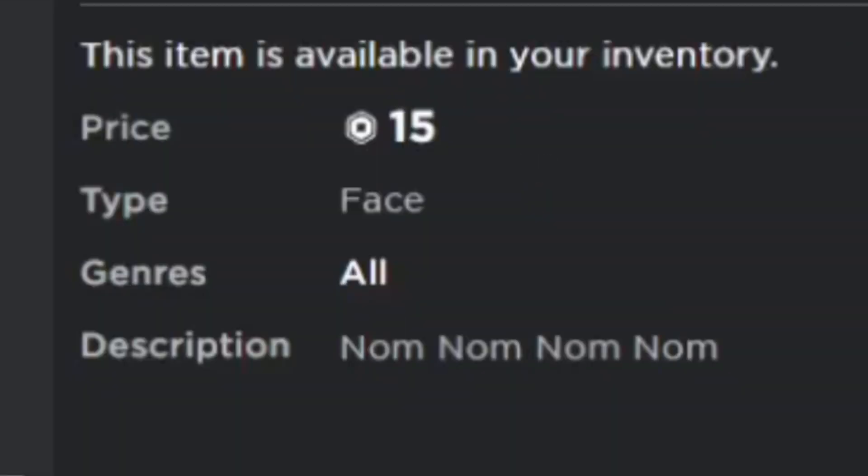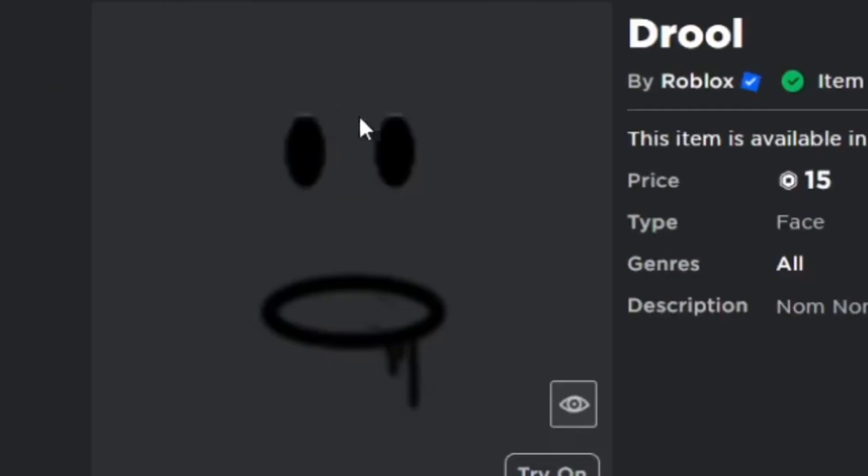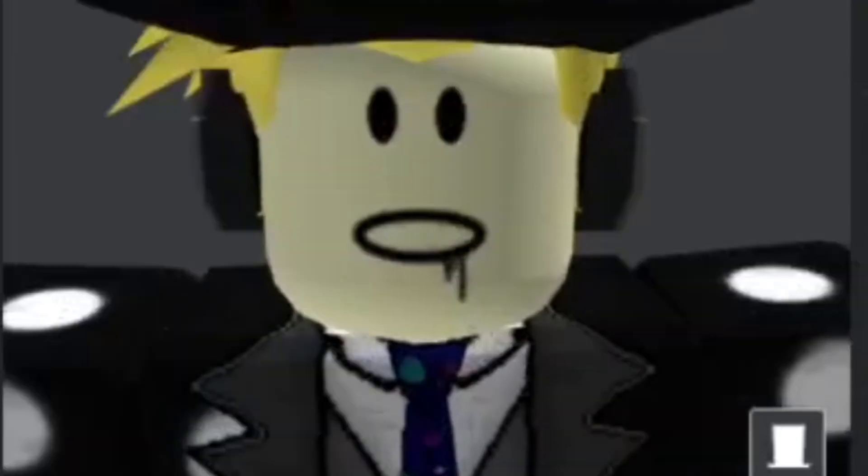Number 9, we have The Jewel, which is for 15 Robux, and the description is 'nom nom nom.' This face reminds me of zombies because in a lot of zombie games they would use this Jewel face. Here's what it looks like on the avatar.